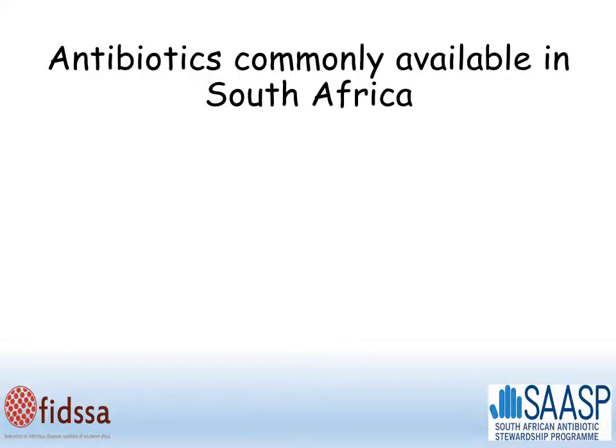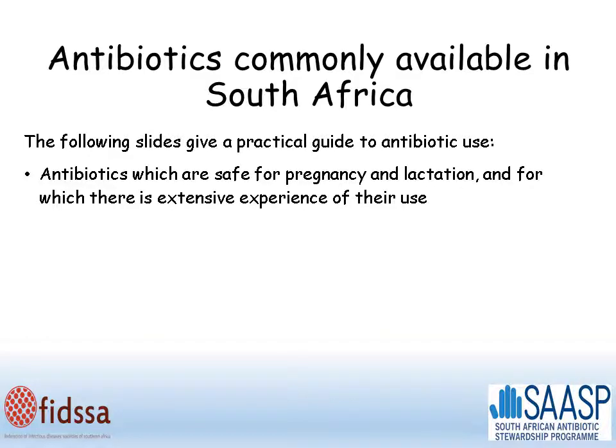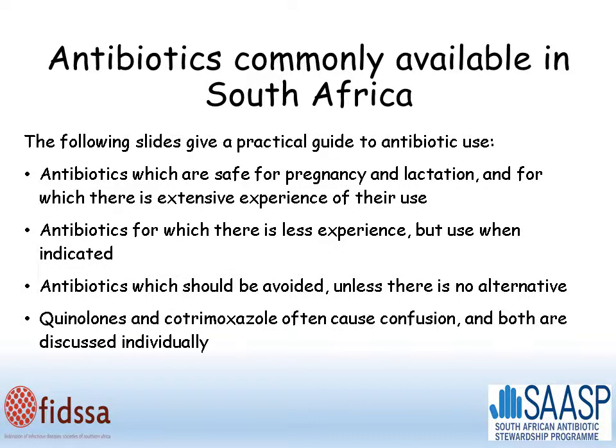Let's look at some antibiotics that are commonly available in South Africa. The following slides will give a practical guide to the use of antibiotics in pregnancy and lactation. We will look at antibiotics which are safe for pregnancy and lactation with extensive experience, then those with less experience but which should be used when indicated, then those to avoid unless there is absolutely no alternative, and finally quinolones and cotrimoxazole as special cases, because these often cause confusion.